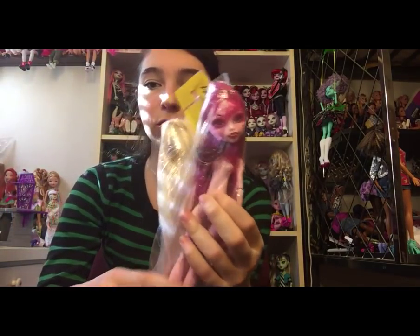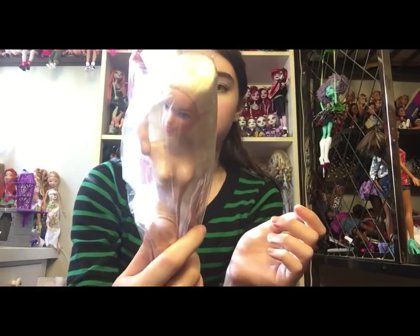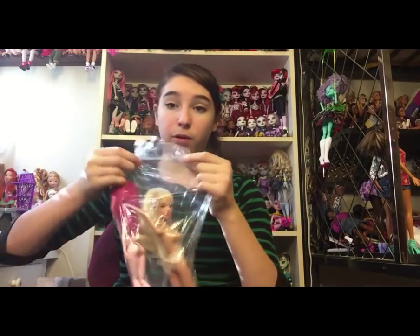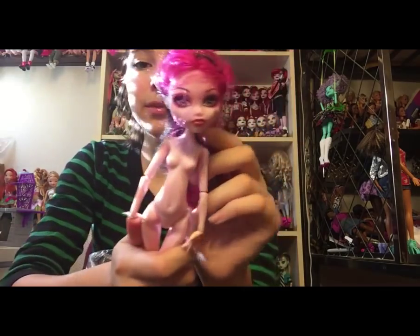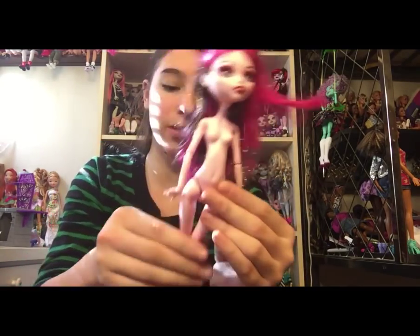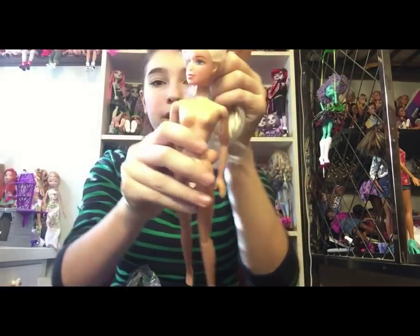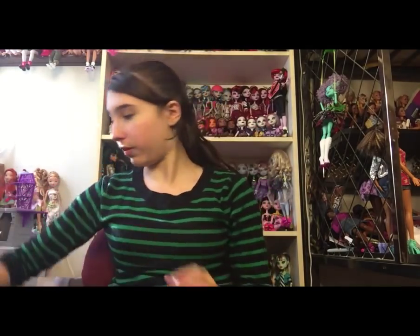And then there's the 13 Wishes Draculaura I was talking about — this one has her dress. There's also a fake-looking Barbie in here, for $6.98 half off. The 13 Wishes Draculaura has all her limbs but one random shoe on. She's in really good shape and I'm excited I have her dress to go along with her. I'm not going to keep the fake Barbie because I don't know what doll line she's from — she's too fake.